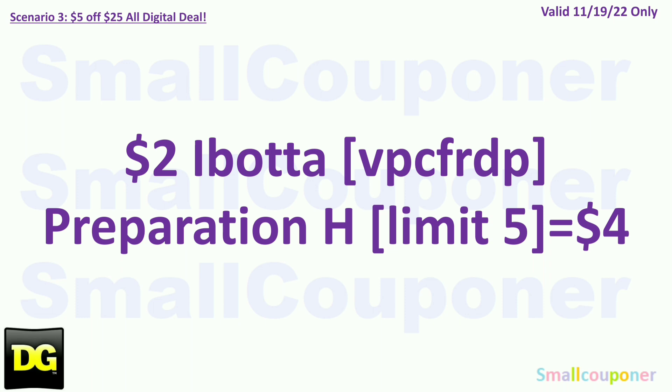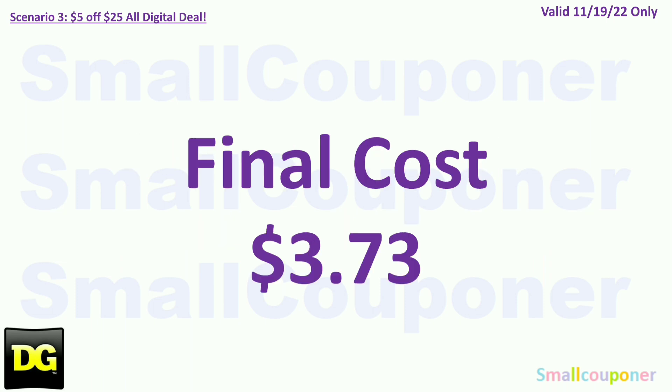Then you'll submit your receipt to Ibotta to get a total of $4.00 back for the Preparation H — it's a $2.00 Ibotta rebate with a limit of $5, so since you purchased two items you'll get $4.00 back. My referral code is VPCFRDP, also in the description box below. If you are new to Ibotta, you'll get a $10 bonus after your first redemption — so for this scenario, a new user would get $14 total back. Your final cost will be $3.73.